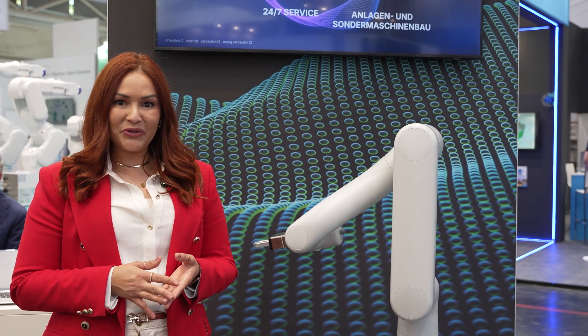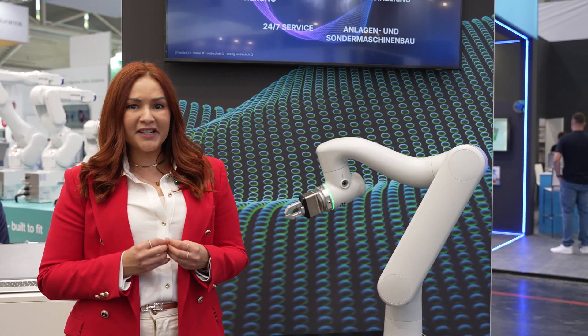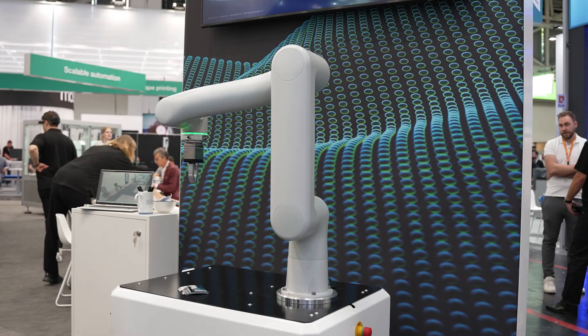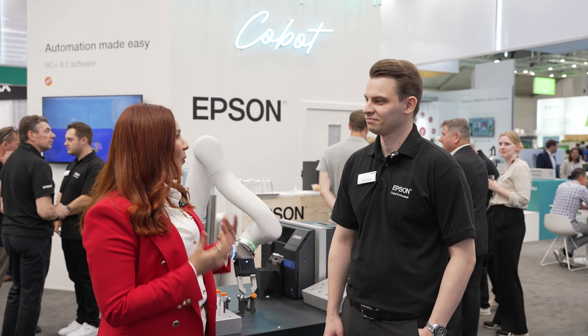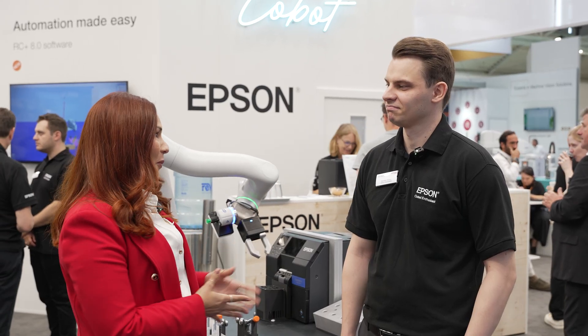I'm here at Automatica 2025 to show you firsthand the AX6, the first cobot from Epson. So Norman, why now? Why did Epson decide to develop a new cobot?